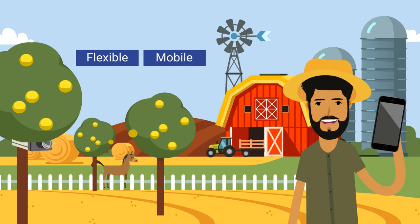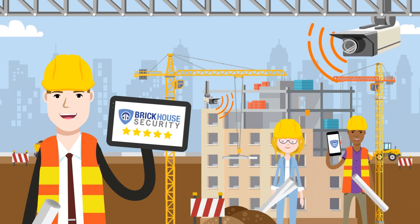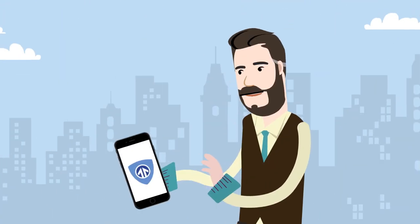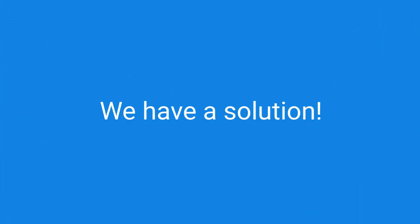If you're looking for flexible, mobile security video, we've got you covered. BrickHouse Security is highly rated by our customers and trusted by professionals since 2005. We've heard our customers' requests to remotely view security camera footage even without access to a local IP network. We have a solution.